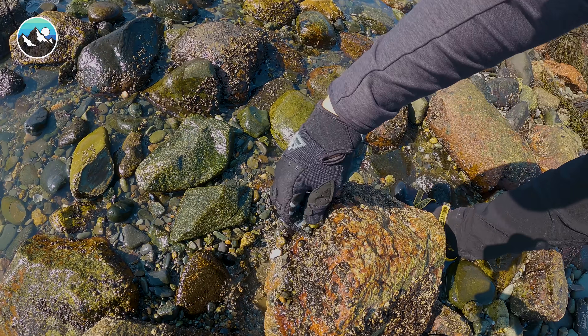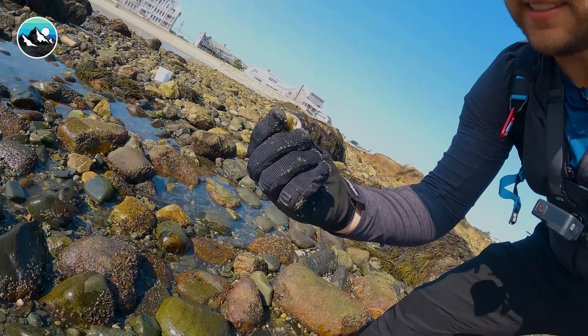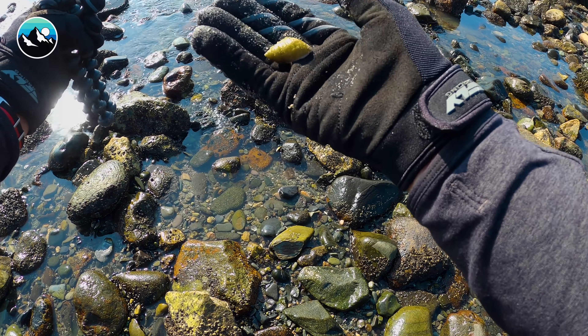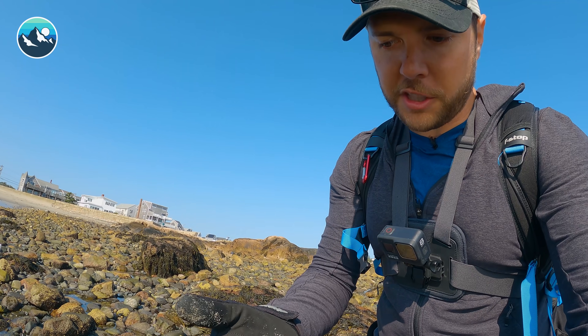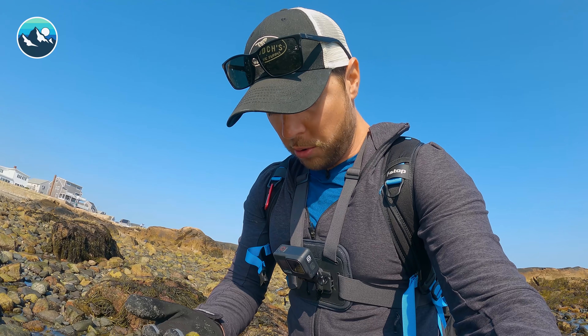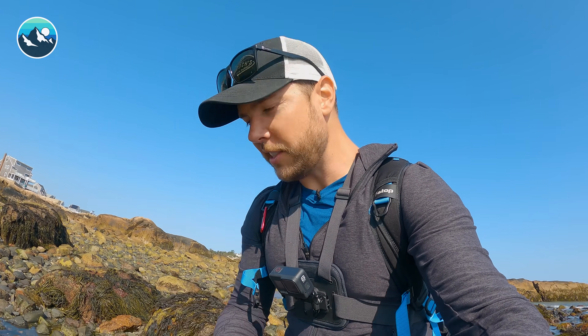Right by my finger. That is actually a great find and is going to be a big part of the story when we build our tide pool aquarium later. I know it doesn't look like much, but believe me, when you learn more about the creature that I have in my hand, you are going to be super surprised.